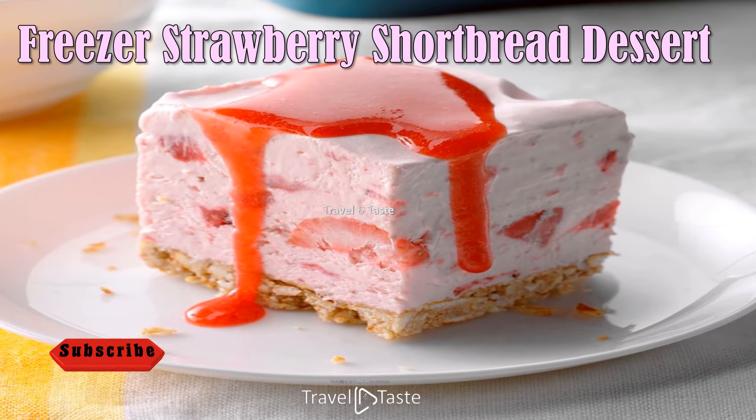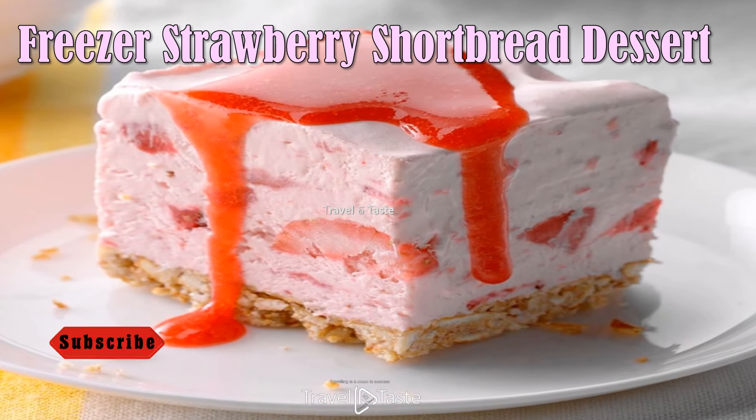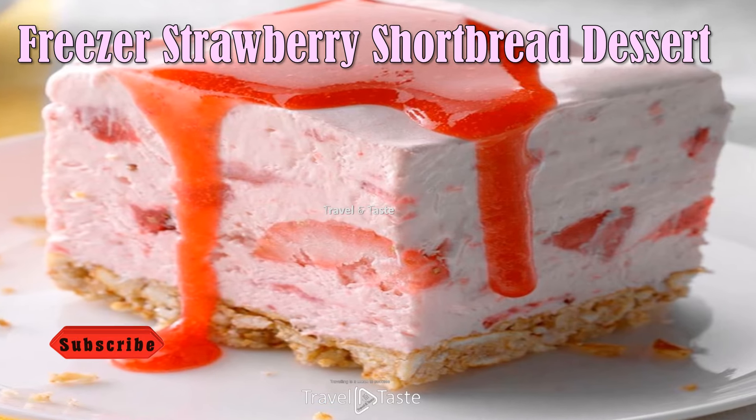Freezer Strawberry Shortbread Dessert — looking for summery desserts that are easy and healthy? This strawberry freeze with a crunchy, golden, pecan crumble is gluten-free.